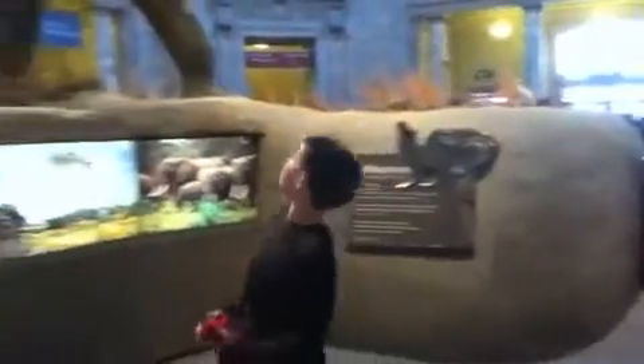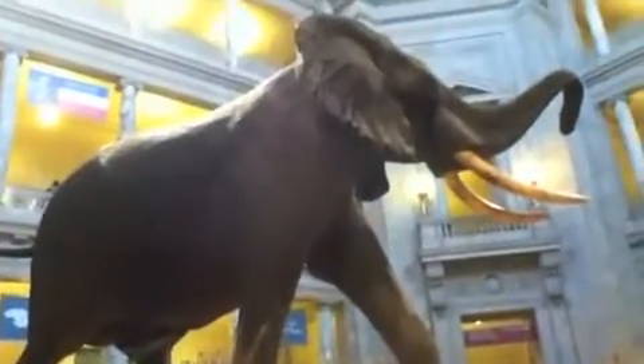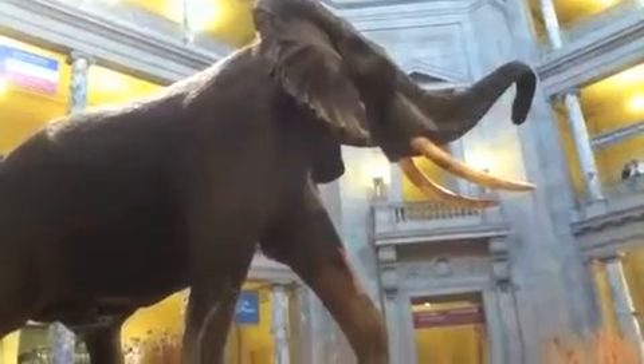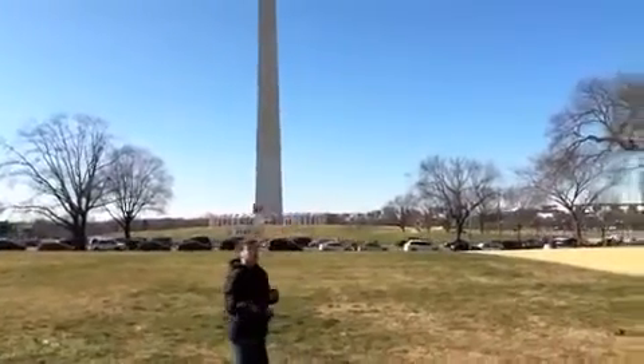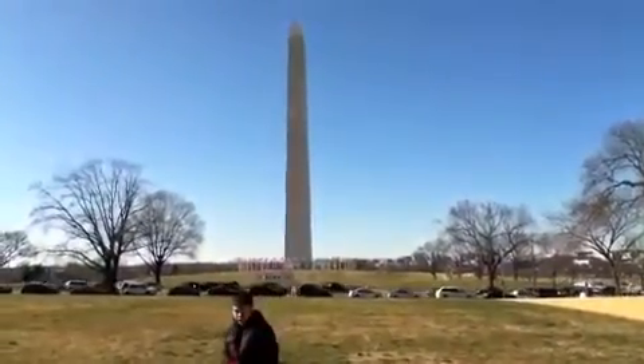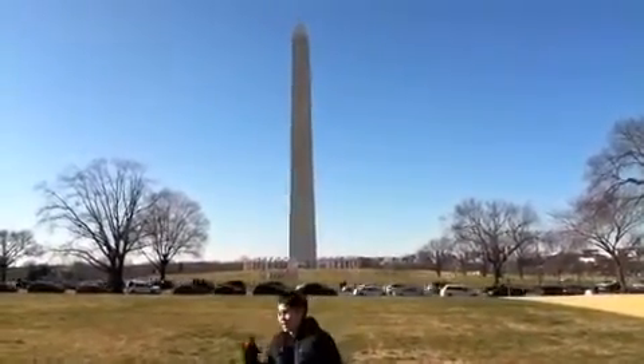With two shades of marble, it looks kind of funny 'cause they started to build it and ran out of money. When the Civil War came, it almost didn't get done. It took a hundred long years to add its pyramid top. 555 feet seemed like a good place to stop. Can you guess where I'm talking about?